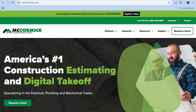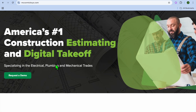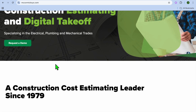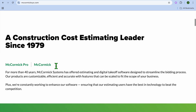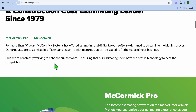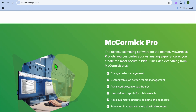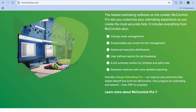Coming in at number 5 is McCormick Estimating Software, which I would consider best for contractors looking for a scalable solution. McCormick offers a suite of estimating tools that cater to both small contractors and large enterprises. With modular pricing, you can choose the features you want — like take-off, bidding, and project management. Standout features include drag and drop take-off, real-time material pricing updates, custom templates for fast estimating, and integration with AutoCAD and Revit.